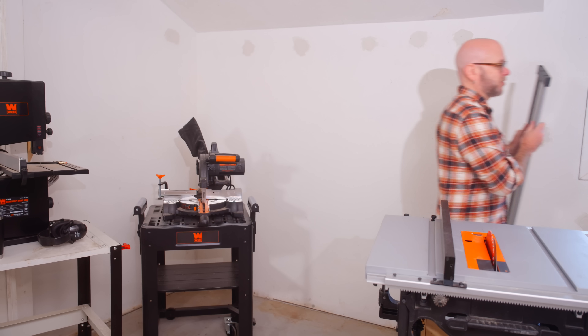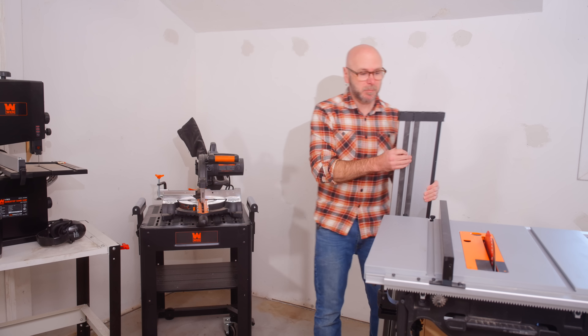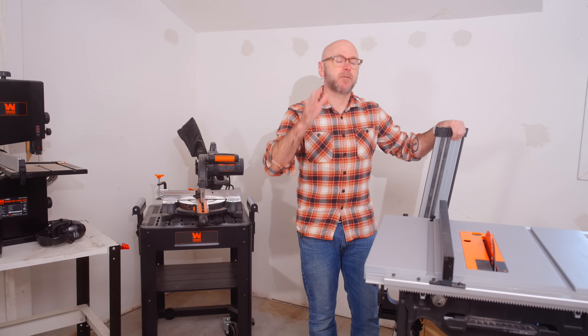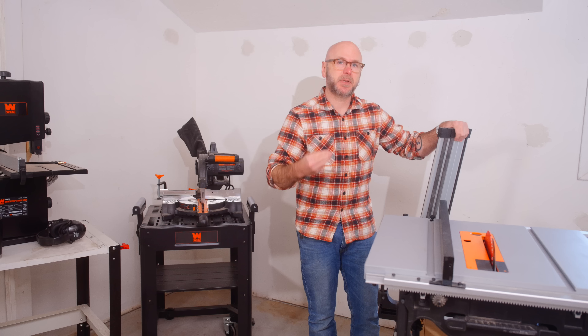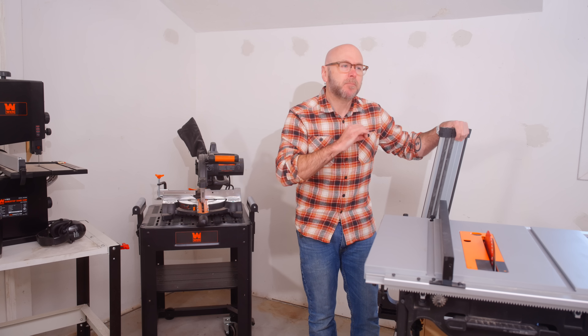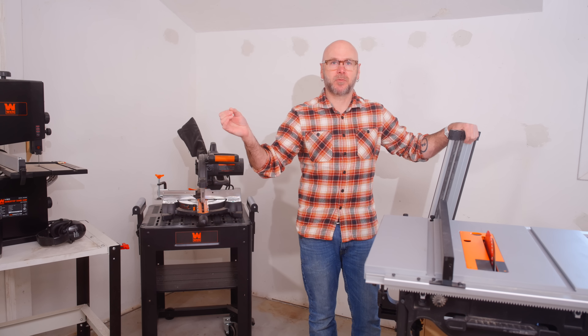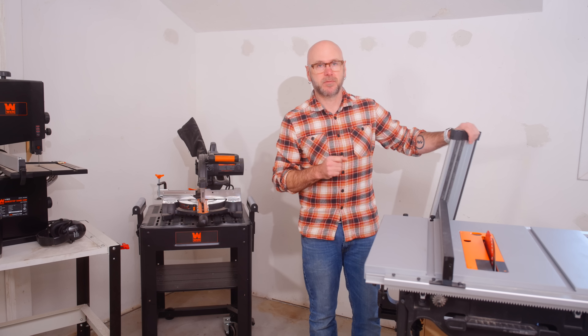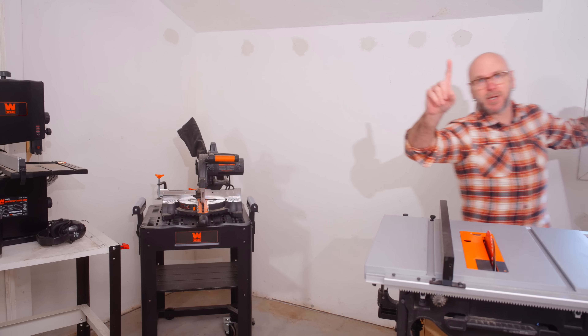The table saw, the circular saw, the track saw — for most woodworkers, that's the centerpiece of their shop. Straight, precise cuts are the most important thing you can do as a woodworker, except learning how to not cut off your fingers. And you don't want to breathe in dust either.